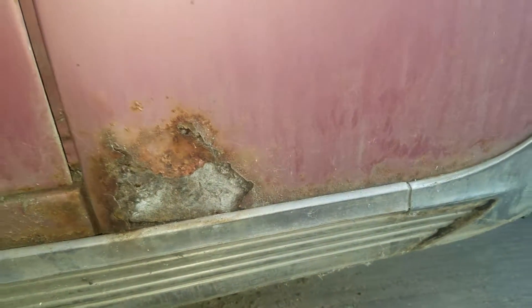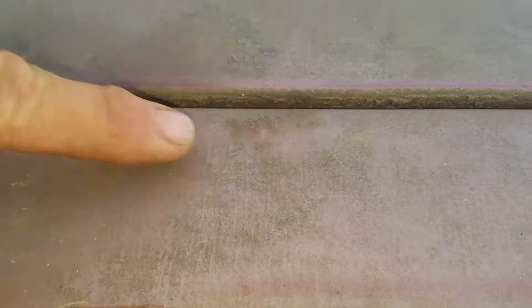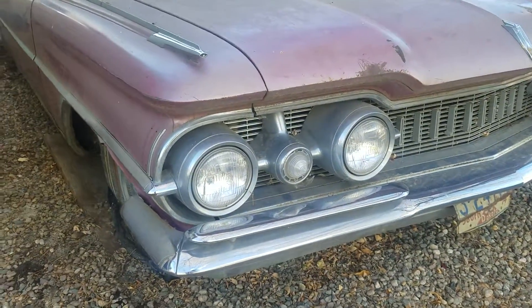The passenger front door has a crack in the window — a vertical crack. The lower part of the front passenger fender has some rust, and up here at the top of the passenger front fender there's a little rust there too. It has all the chrome with the car.